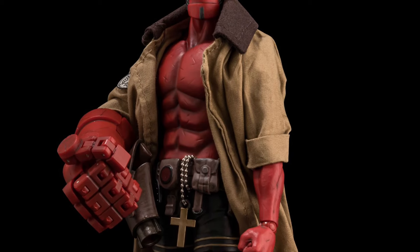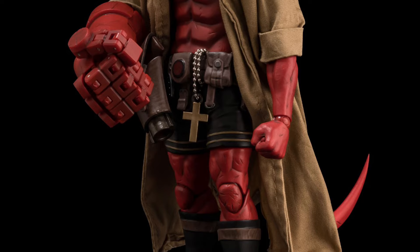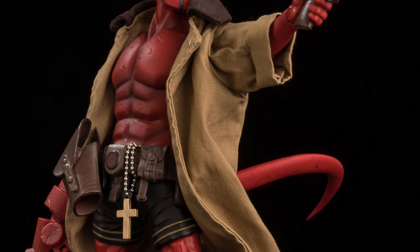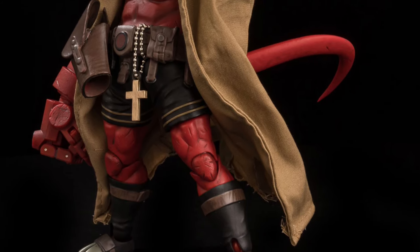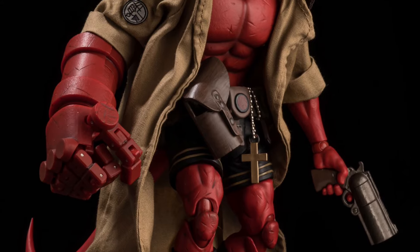Up for pre-order now — this is one of those under-the-radar reveals and releases. Hellboy and Lobster Johnson look great. Thousand Toys — I've seen a few reviews on their figures and they do a really good job on their paint application and articulation, though a lot of people don't know about them.